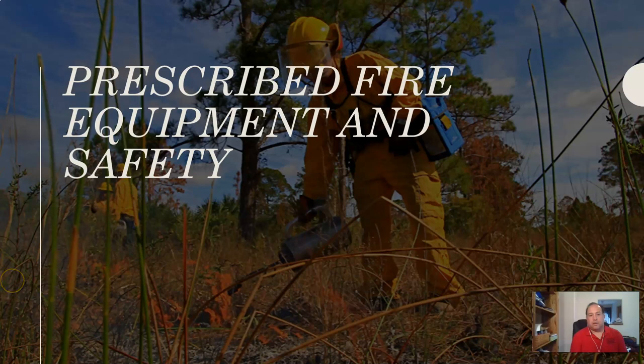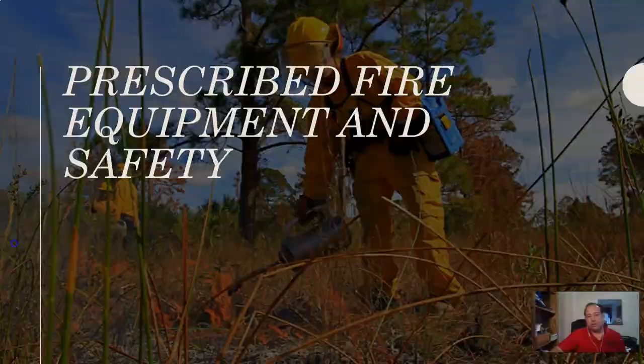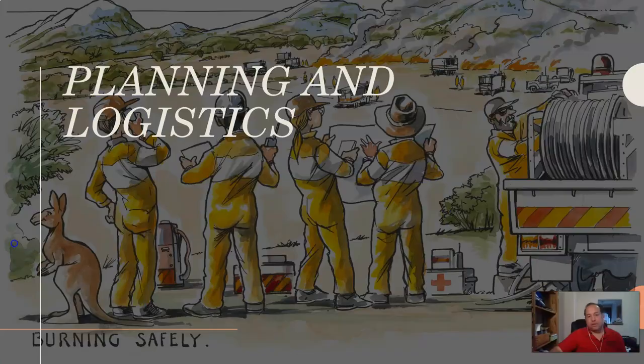Hello, everybody. Today's topic is prescribed fire equipment and safety, and use for that matter. For this lecture, I want to focus on the equipment, safety, and use.